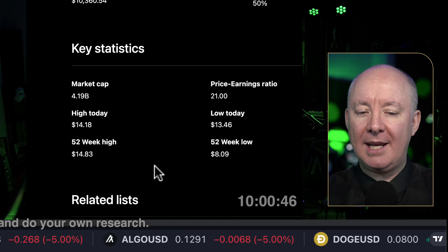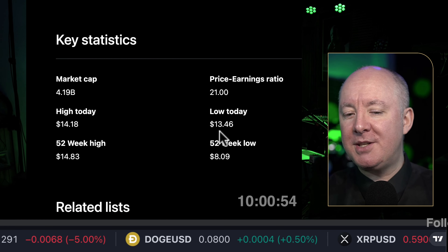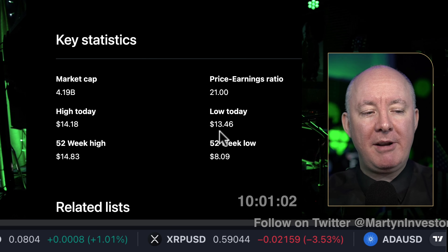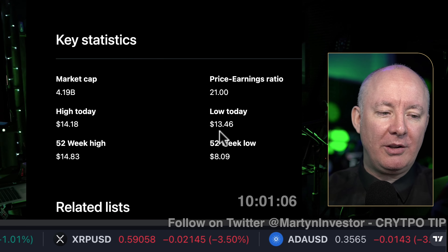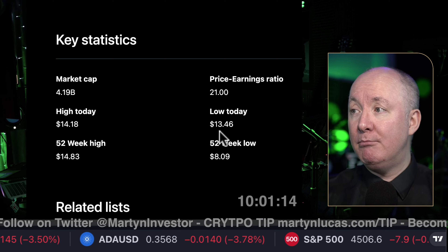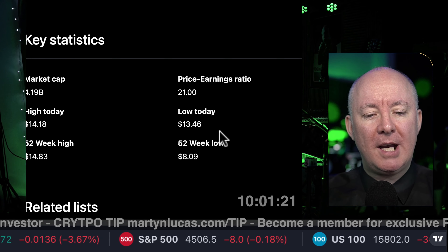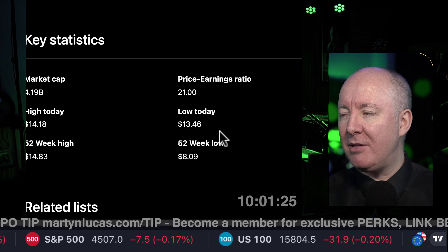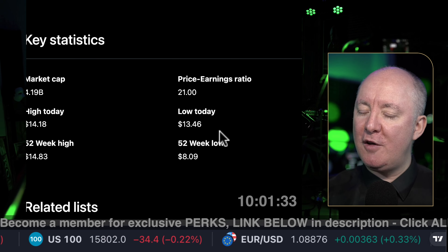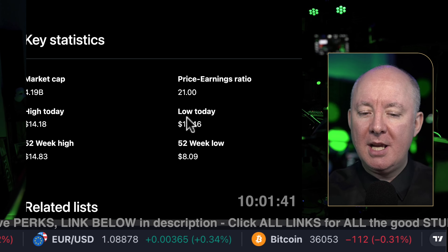Market cap is 4.19 billion. Price to earnings ratio is 21, so it makes money. Whenever you look at this you've got to compare it to other sectors — SoFi could probably be in this sector, so I'd want to be looking at SoFi as a comparison. No point comparing it to something like Virgin Galactic or Google — every sector has its own ratio. If it's a growth stock you might be paying more than the stock is actually worth. For Tesla the highest P/E was around 190; now it's running at about the lowest, which is pretty good. So 21 doesn't sound too bad, but I've got to compare it to somebody else. High today is $14.18, low today is $13.46, 52-week high is $14.83, and 52-week low is $8.09 — some volatility there but not excessive.